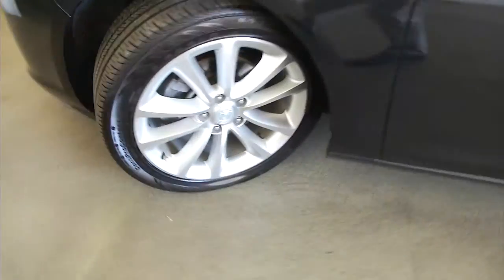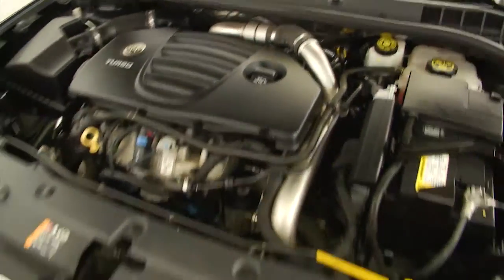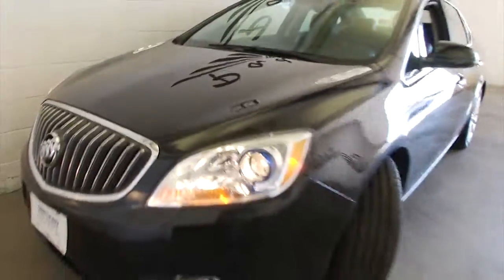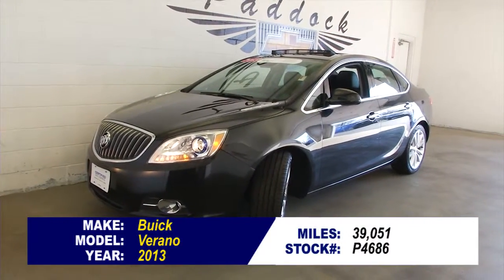Aluminum alloy wheels — beautiful. Certified pre-owned, one previous owner. Sounds beautiful, looks beautiful. Find out more by calling a sales consultant today at 876-0945.